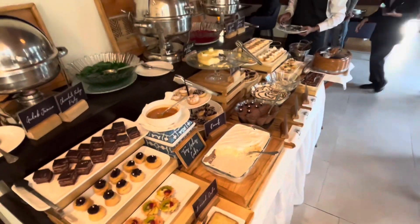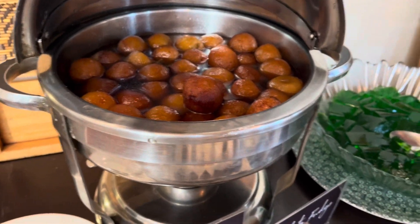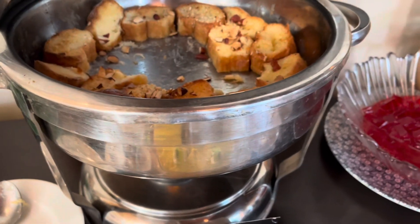This place is for you. As you can see, there is a lot of variety of fruits. So enjoy this high tea and plan to come here.